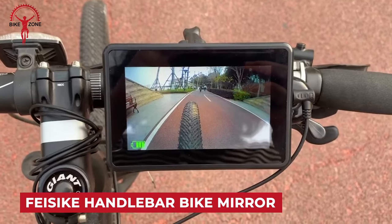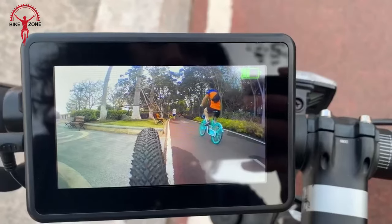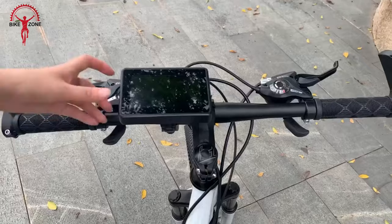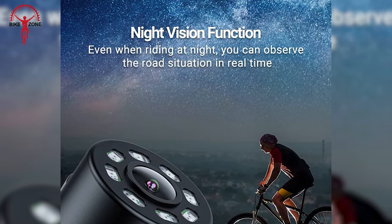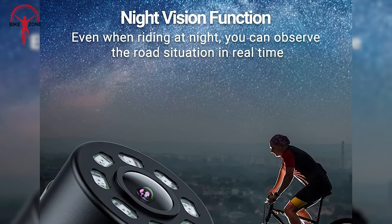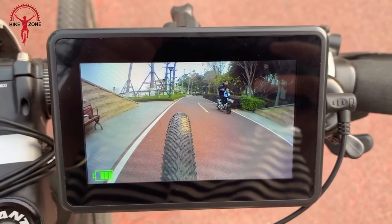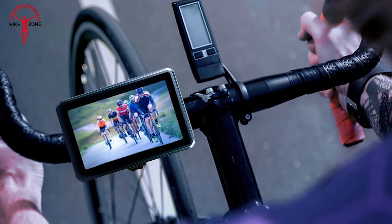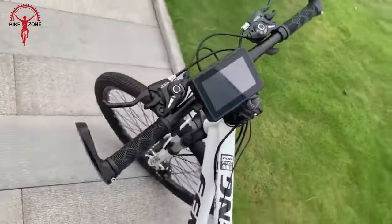The Fisic Handlebar Bike Mirror is a unique accessory that combines a traditional bike mirror with a rear-view camera. It provides an excellent viewing angle for objects behind the cyclist, enhancing safety during rides. The mirror features adjustable and rotatable functions for optimal positioning. The integrated rear-view camera offers a clear view with night vision capabilities, making it suitable for day and night cycling. The camera has a 145-degree wide angle and additional infrared lights for improved visibility. Note that the device may not be weather resistant.